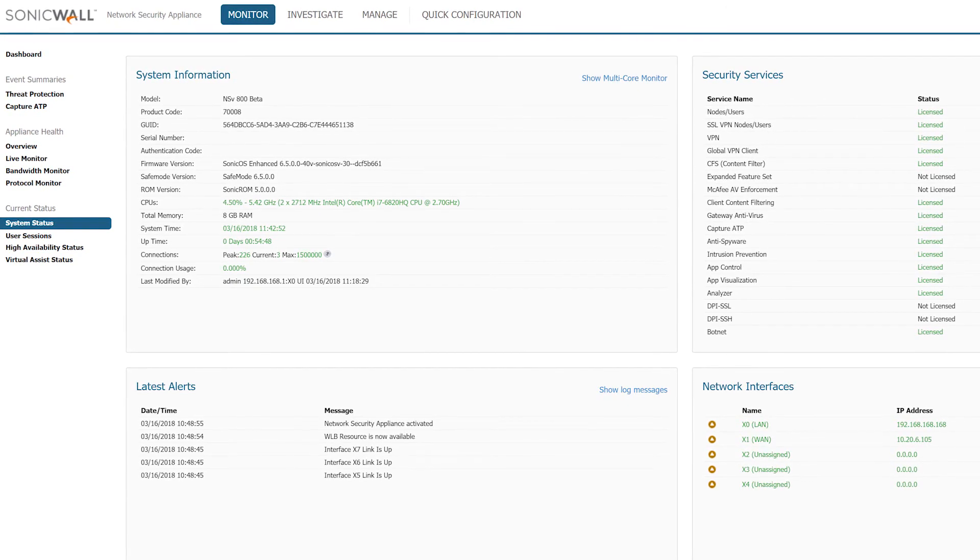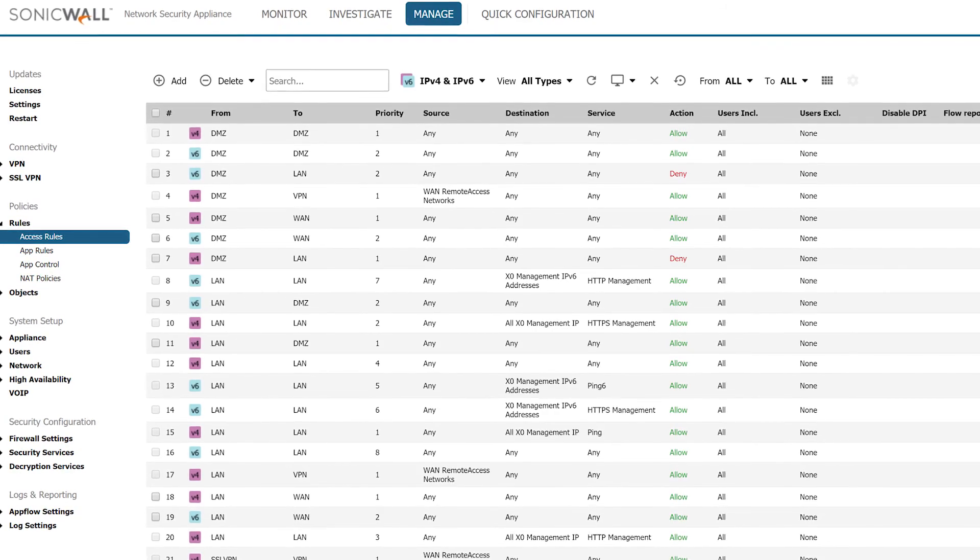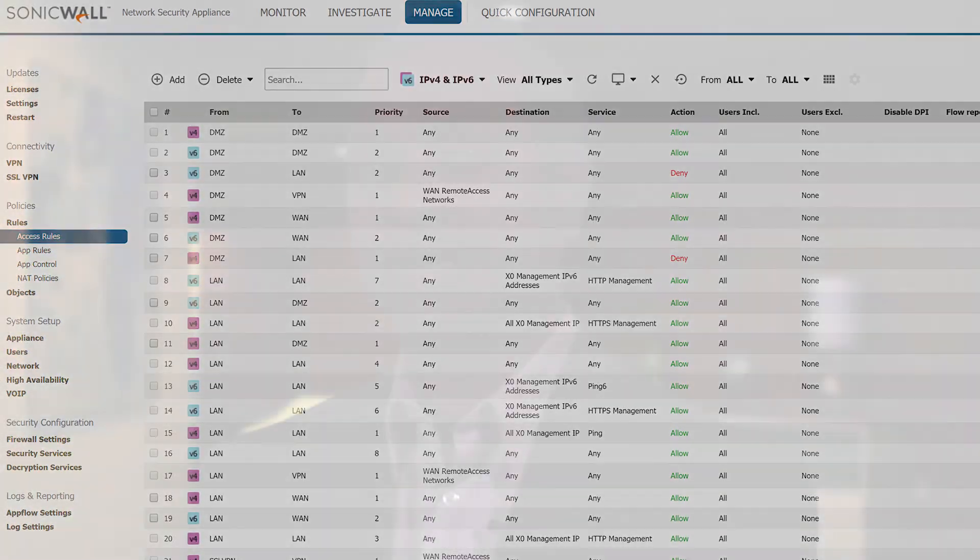You can centrally manage your entire SonicWall virtual and physical firewall deployments with on-premises or through our cloud-based security management for complete monitoring, reporting, and analytics. The result is greater clarity, precision, and speed, all from a single console.